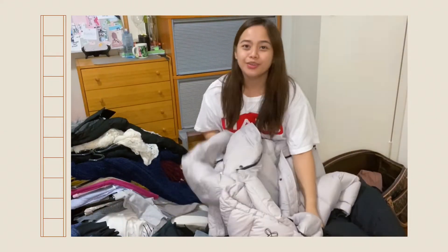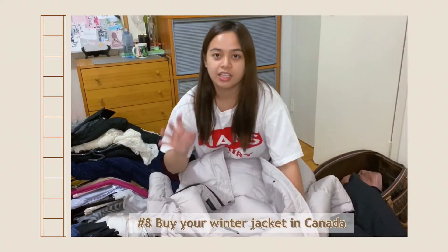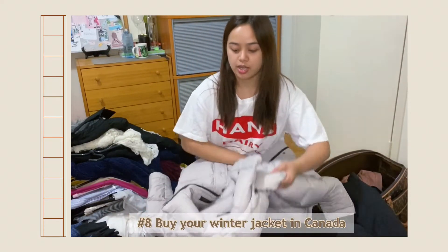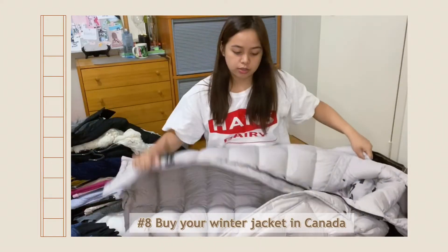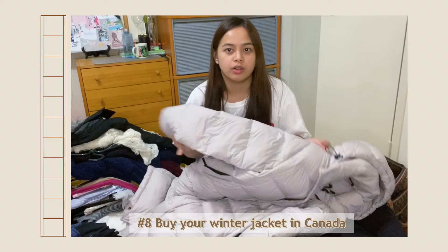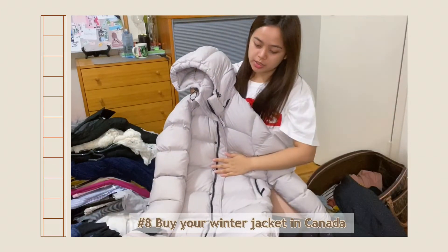I'm going to show my jackets now. My plan was to buy a jacket here so that the materials are specifically made for this country. I searched for the best winter jackets here and this is one of the best — for me it's very stylish. This one is from Aritzia.